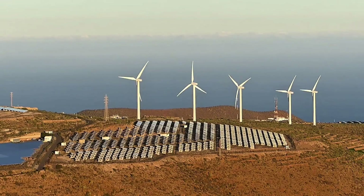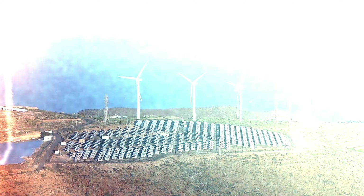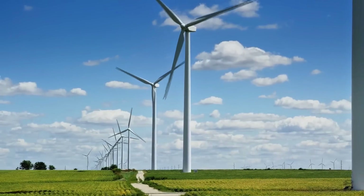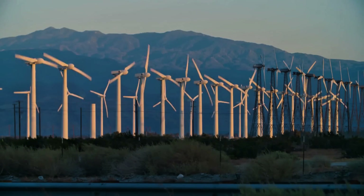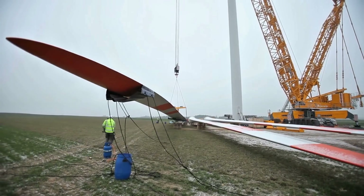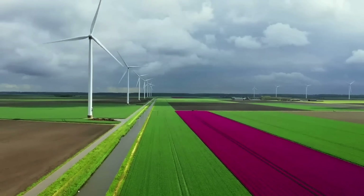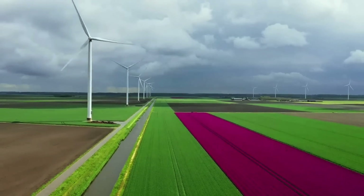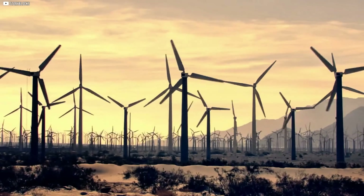Forget everything you think you know about wind turbines. You know those massive, propeller-like giants dotting wind farms? Those are horizontal axis wind turbines — HAWTs — spinning like airplane props and cranking out power on a massive scale. They're awesome for utility companies feeding the grid, but for your backyard? Not so much.